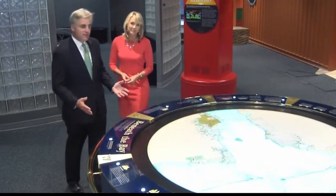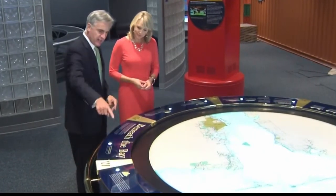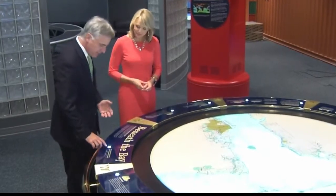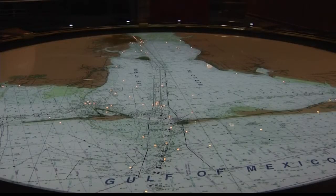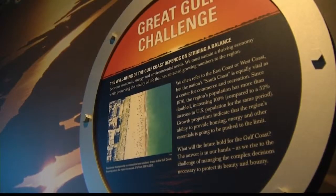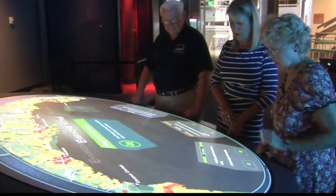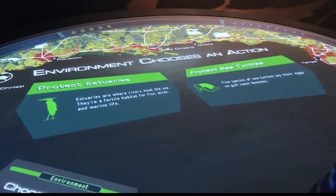All of the exhibits here at Gulf Quest were custom-made from people from all over the country, but you won't find anything like these anywhere else in the world. For example, this one's called Beneath the Bay — basically a big map of the Delta and the Bay with various buttons you can press to find out where certain historic events have happened. I pressed one here and it shows 300 sites where there are shipwrecks beneath the bay. We have 90 individual interactive exhibits, displays, theaters, and simulators in the building, 88 of which are original to Gulf Quest.